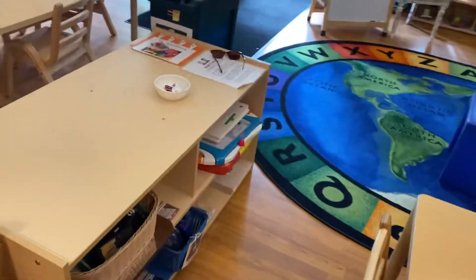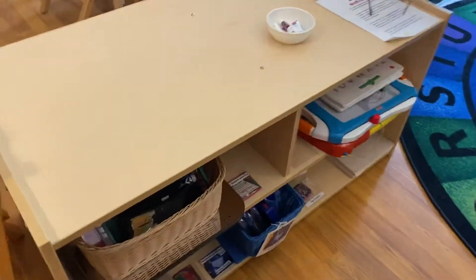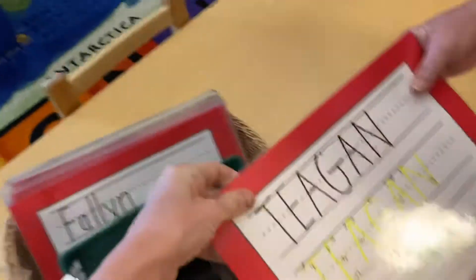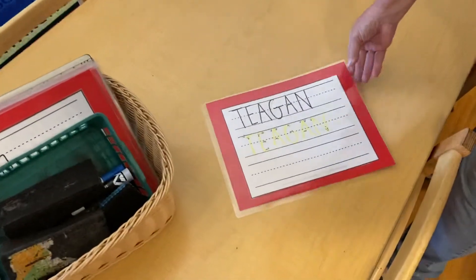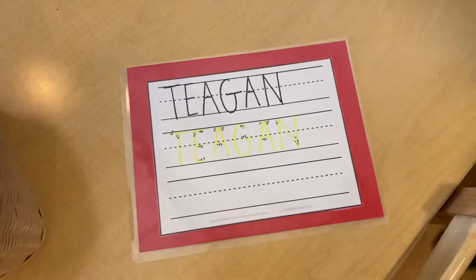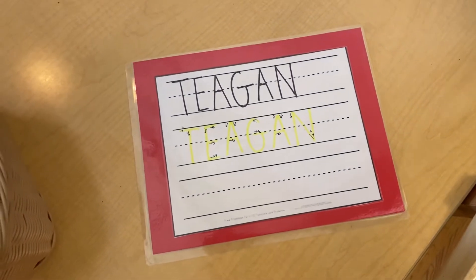We have all kinds of different activities on the shelves for children to choose from. And every day when you come to school, you'll be asked to write your name on your name card. Everyone has one.